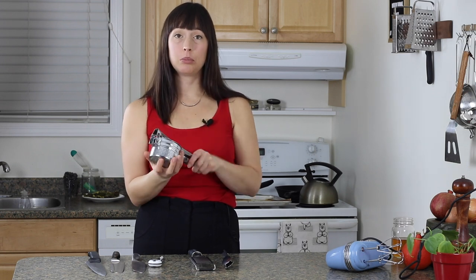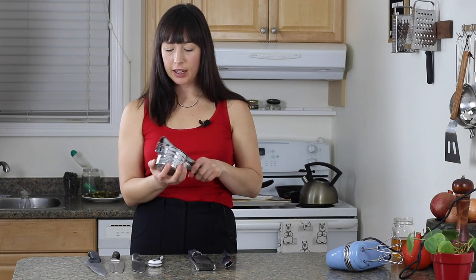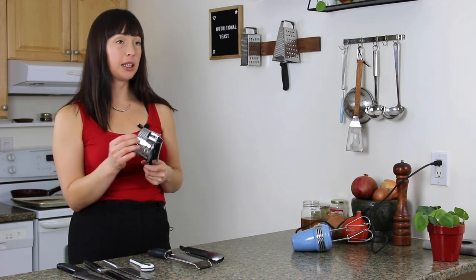You use it to put potatoes through it to mash them smoothly and evenly. That's pretty much it. So this is one of those uni-tasker things that I actually do like, because it does make the smoothest mashed potatoes.